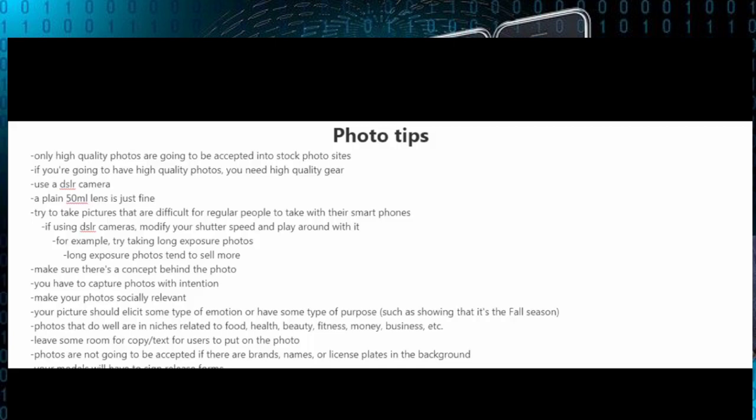Photos that do well are in the niches related to food, health, beauty, fitness, money, and business. You also have to remember to leave some room for copy and text for the users to put on the photo. You should know that photos are not going to be accepted if there are brands, names, or license plates in the background, and if you have models in your photos they will have to sign a release form.